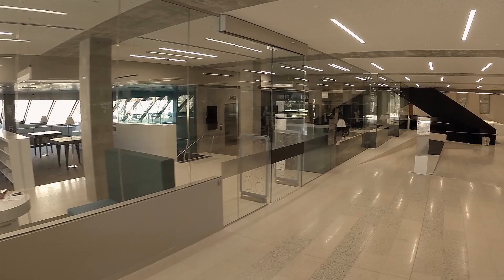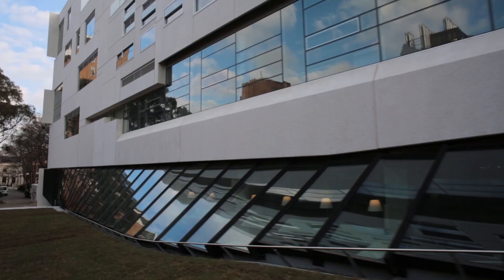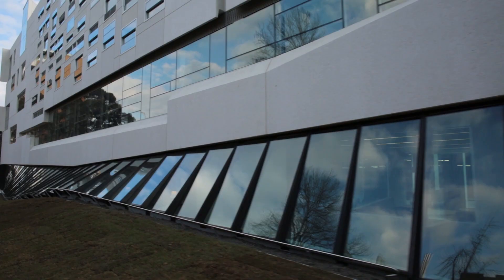One of the approaches the design team have taken is to open up the whole ground floor. The ground floor becomes a route through the building. We really see ourselves as flowing inside the building and out into the greater landscape. That really inspires students and that's why I'm really looking forward to moving in.